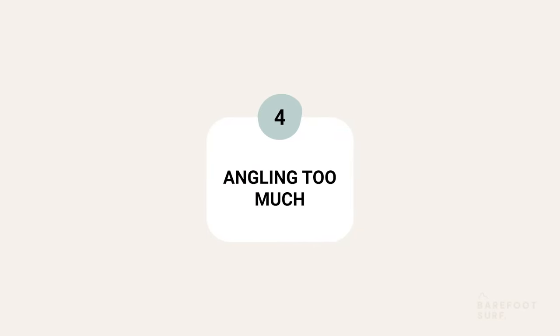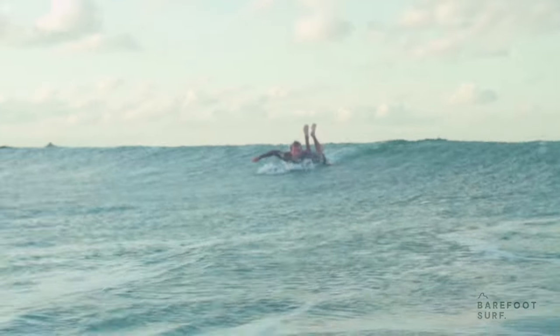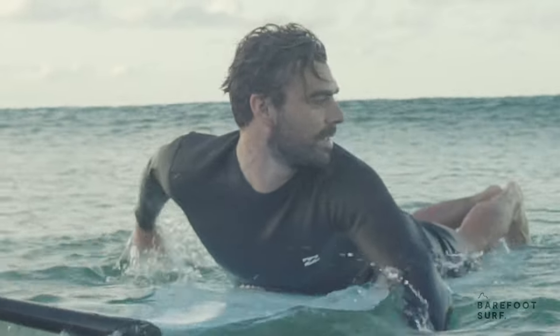Next, there's the opposite mistake: angling too much. This is often a problem on soft, slow-breaking waves. If the shoulder line has a steep drop, the wave will peel more slowly, so you will need to angle less. If you angle your takeoff too much you will end up going over the shoulder. Make sure to read the shoulder and adjust your angle accordingly.